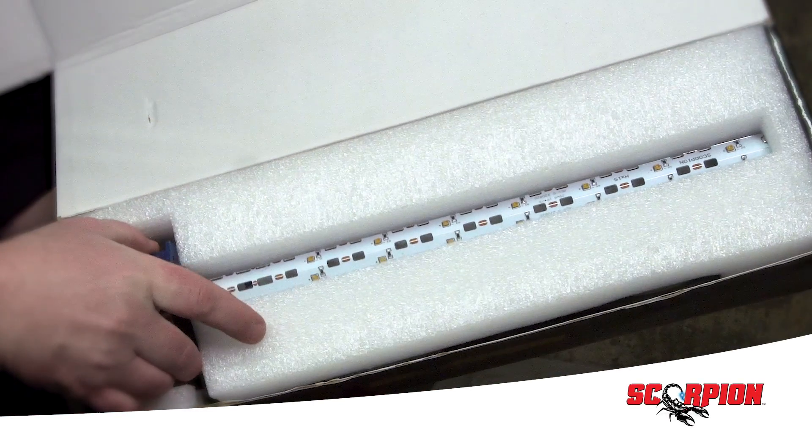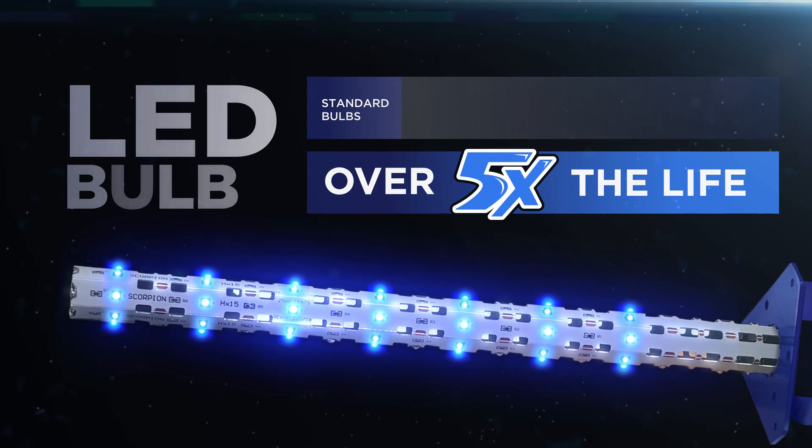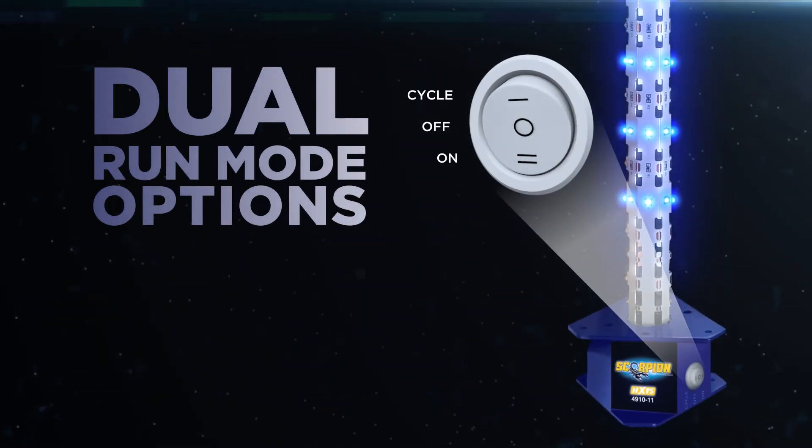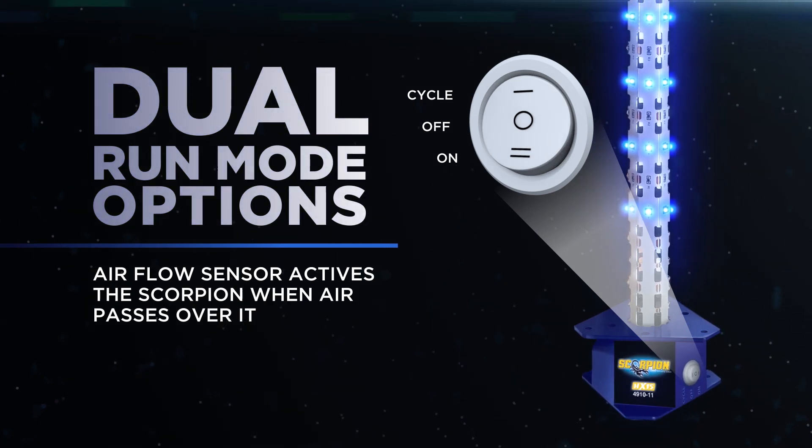This advanced UVC LED disinfecting system has what other products don't. Scorpion's shatterproof LED bulbs have up to five times the life of standard bulbs. The system features unique dual run mode options: always on, or air flow sensor mode that activates the Scorpion when air passes over it.